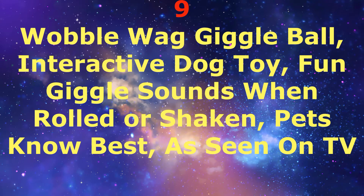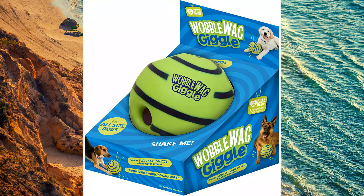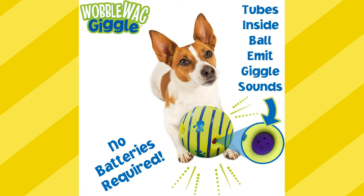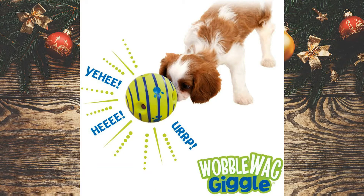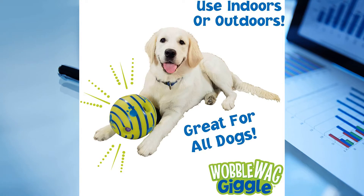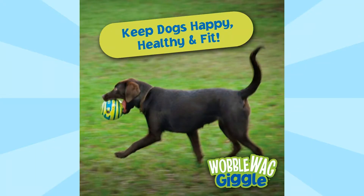Number 9: Wobblewag Giggle Ball — an Interactive Dog Toy that makes fun giggle sounds when rolled or shaken, as seen on TV. Great for dogs of all ages and sizes, the six clutch pockets make it easy for your dog to pick up. It requires no batteries — the secret is an internal tube noisemaker inside the ball.